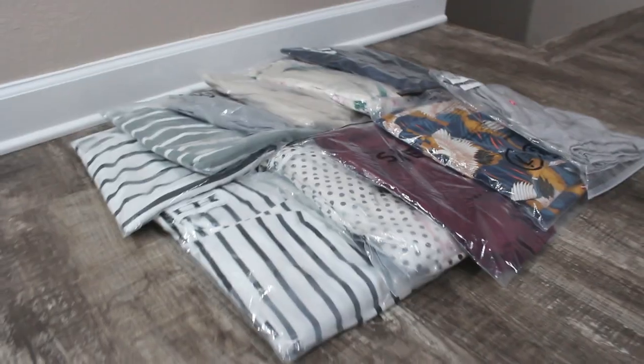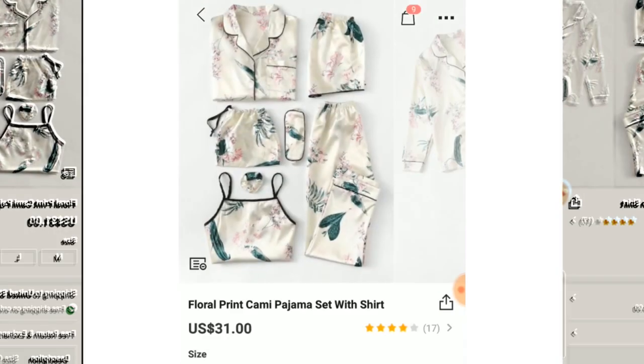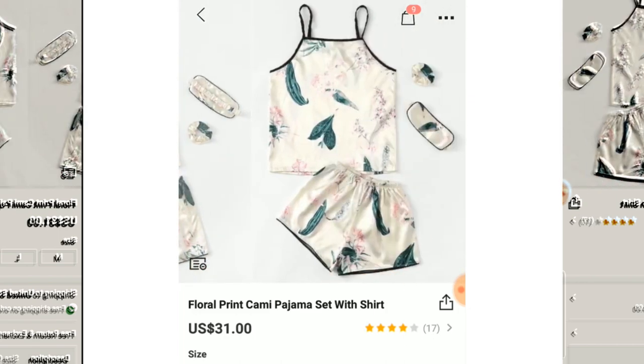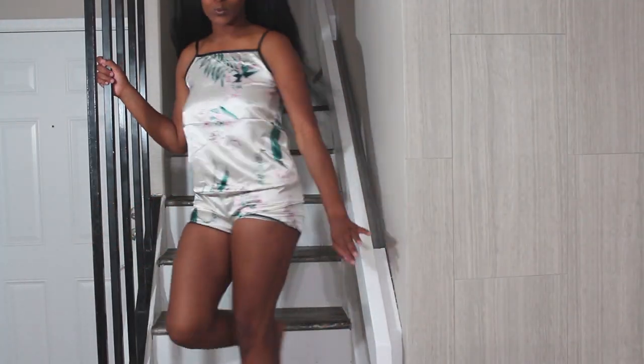Most of the pajamas you see in this video aren't all here in front of me — I'm just going to go through my favorites. The ones I didn't like I already sent back, and I was still able to spend under two hundred dollars.